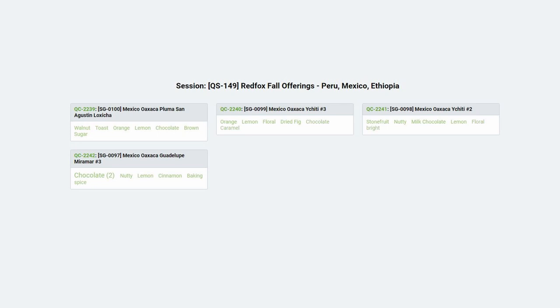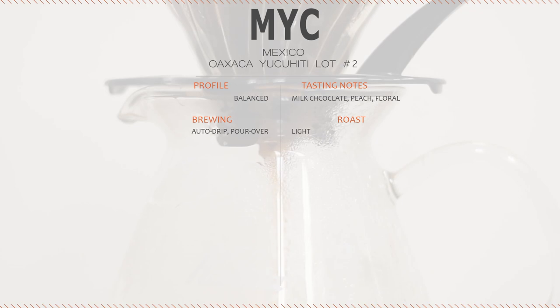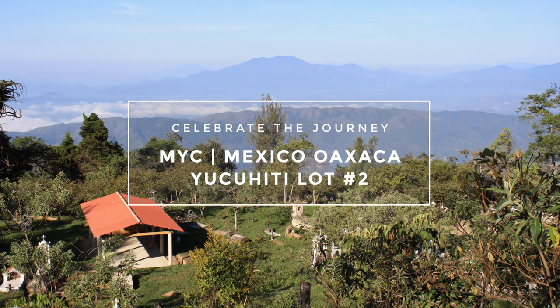Tasting notes for this coffee are milk chocolate, peach, and floral. This coffee is very sweet and balanced with notes of milk chocolate and earthy spices, with a complex stone fruit-like acidity and a coating, grippy mouthfeel. We recommend brewing this coffee with a drip machine or a Chemex brewer to bring out its more acidic side. For more information about this coffee, visit driftaway.coffee.